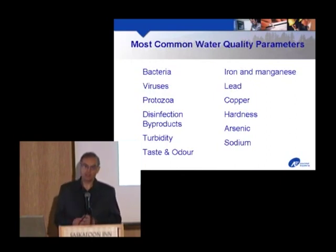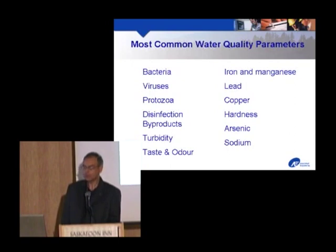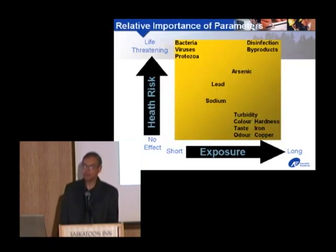There are about eighty different parameters in the Canadian guidelines, and many others as well. But it really comes down to several that are most common: the microbes — bacteria, viruses, and protozoa — disinfection byproducts, which are formed when a disinfectant reacts with precursors already in the water, color, taste and odor, turbidity, iron and manganese, lead, copper, hardness, arsenic, and sodium.